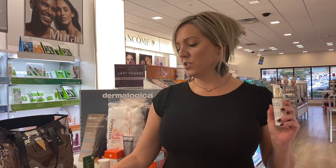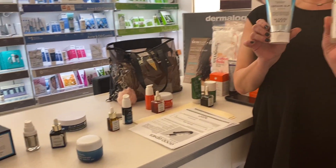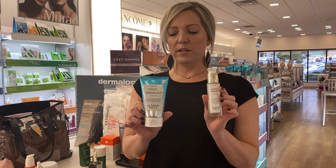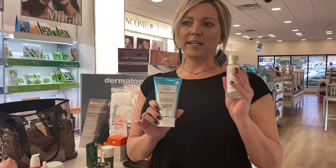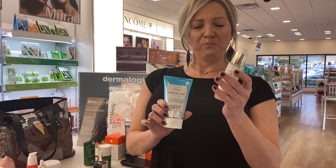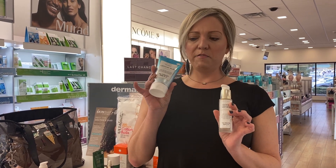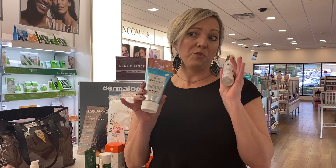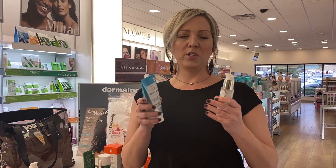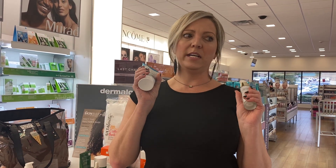Good Genes can also be used as a mask. If you have a special occasion, this is how Sunday Riley got on the map. During fashion week in New York, backstage the models were doing a flash fix. If you use equal portions of Ceramic Slip and Good Genes and leave it on the skin for three to fifteen minutes, you come out with it immediately: radiant complexion, no more pores, lines are plumped out. It's everything.